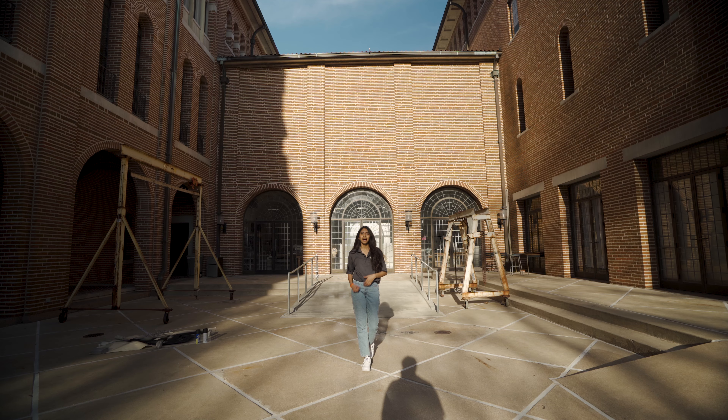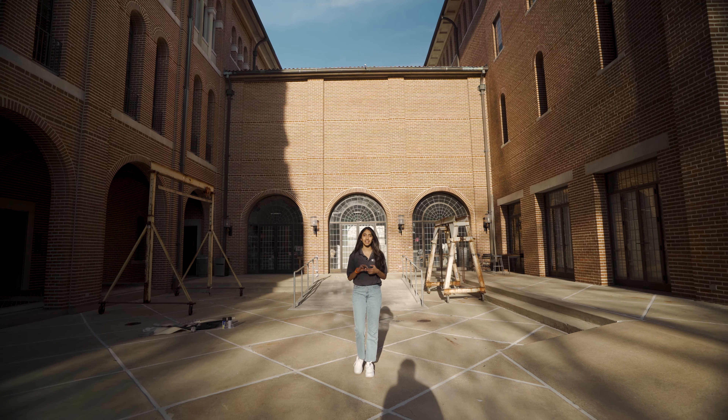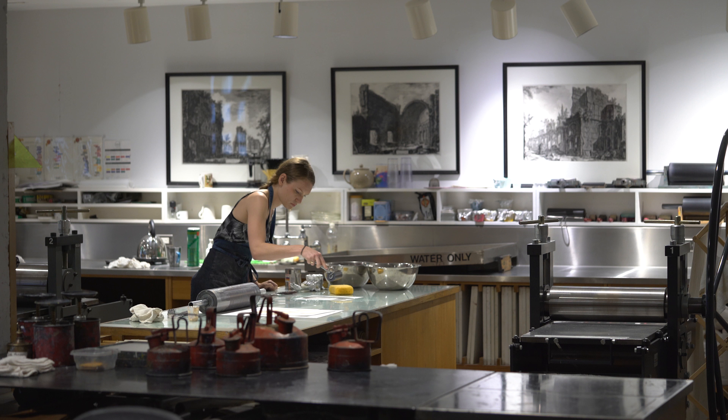Upstairs, we have our studio classrooms where a lot of our visual arts courses like painting, drawing, and senior studio are taught. Outside, we have a courtyard where a lot of different events like senior gala and live modeling sessions happen, along with our sculpture and printmaking studios.